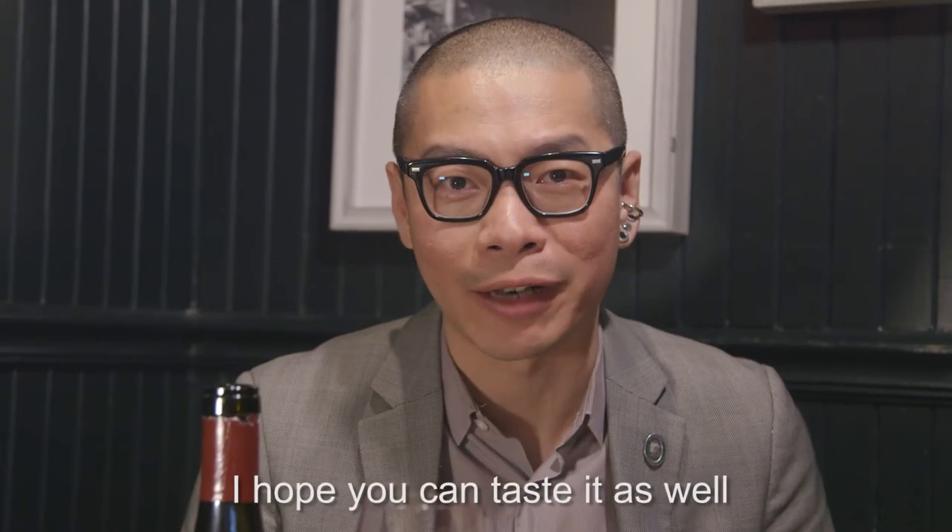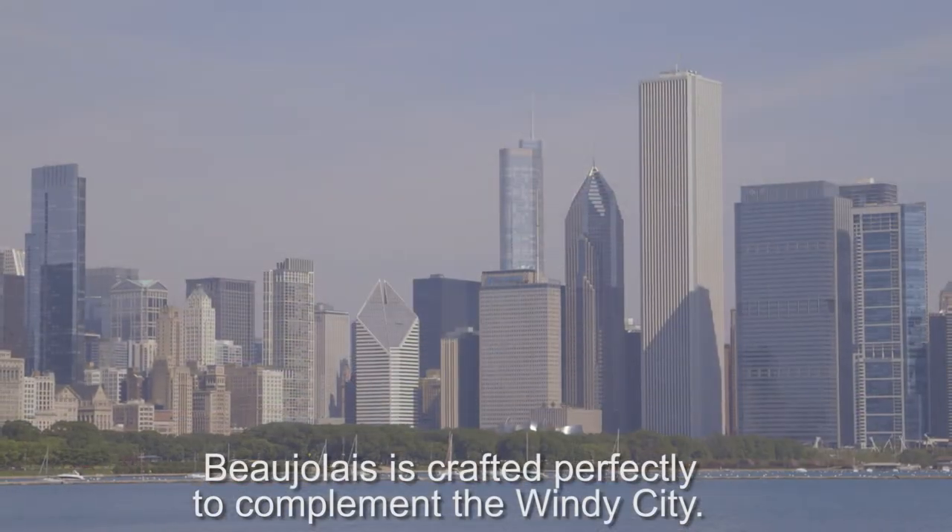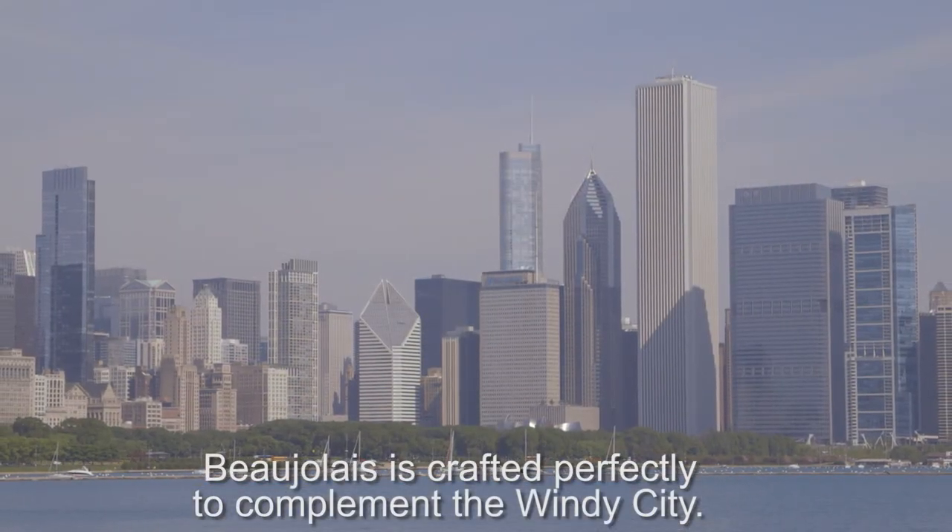Wow. I hope that you can taste it as well. Surprising, inventive, and definitely original — Beaujolais is crafted perfectly to complement the Windy City.